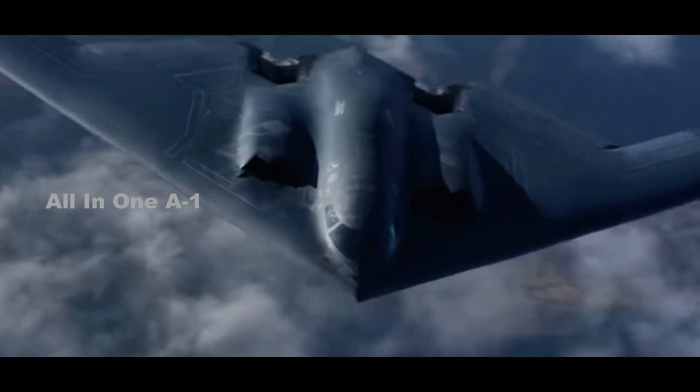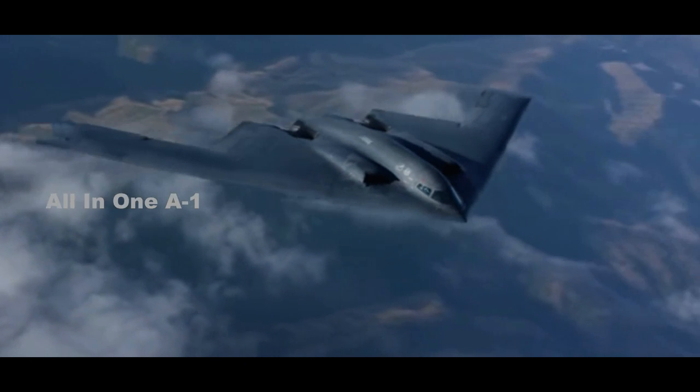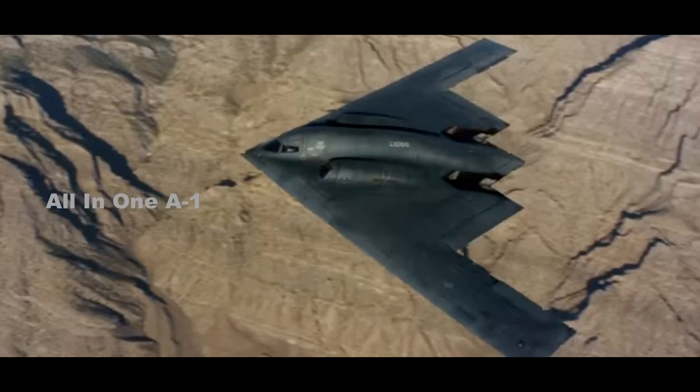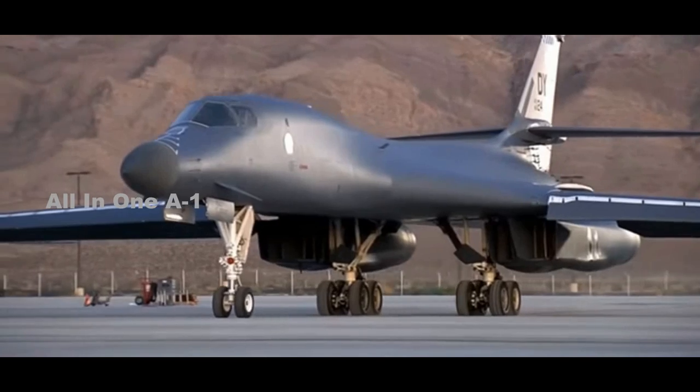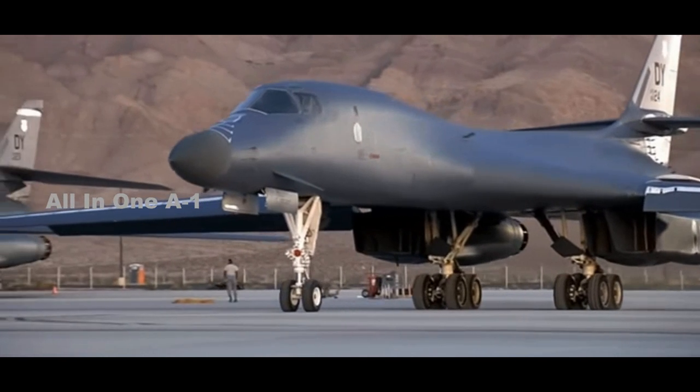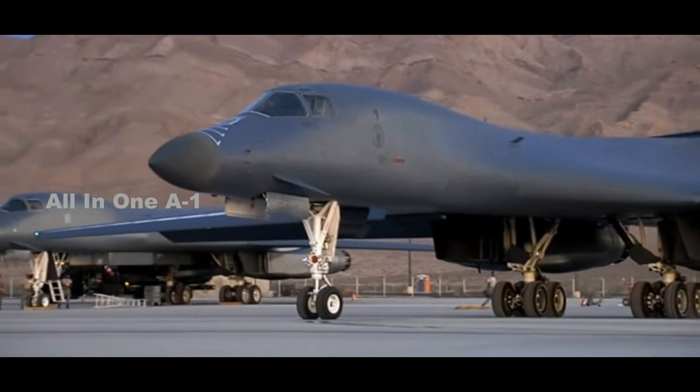The newer but still 1980s-era B-2 Spirit Stealth Bomber costs $150,741 an hour to fly. The older and notoriously hard-to-maintain B-1B Lancer Swing Wing Bomber costs the most of all at $173,014 an hour.